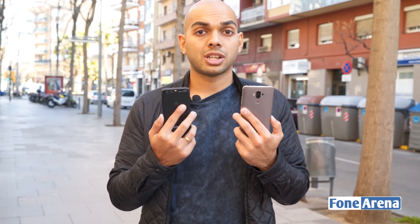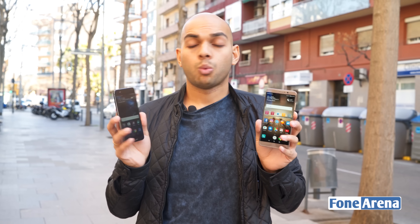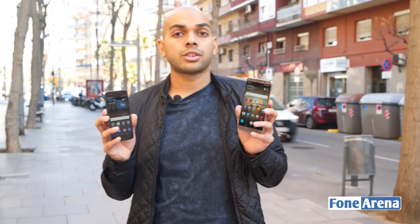Hey guys, it's Sandeep from PhoneArena and in today's video, we'll actually be taking a look at two different devices from Huawei. This here is the Mate 9 and this is the recently announced P10 smartphone. So both these smartphones may seem to be all different on paper, but it actually isn't when you take a look at the details.